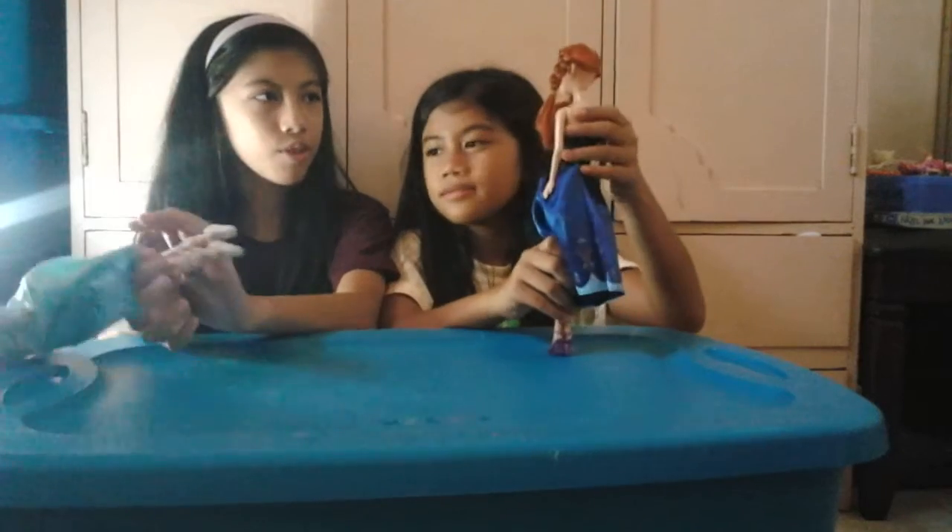Hi! I'm Anna! Let it go! Do you want to build a snowman? For the first time in forever!